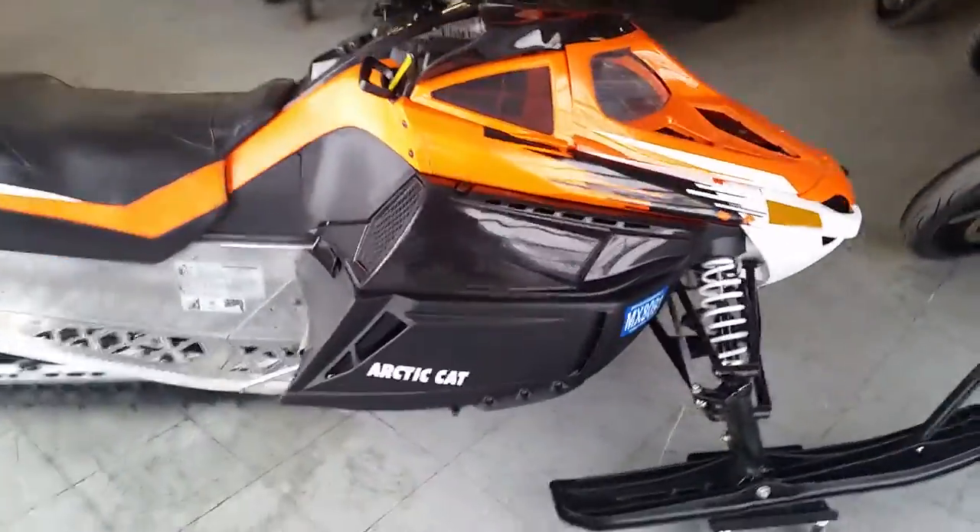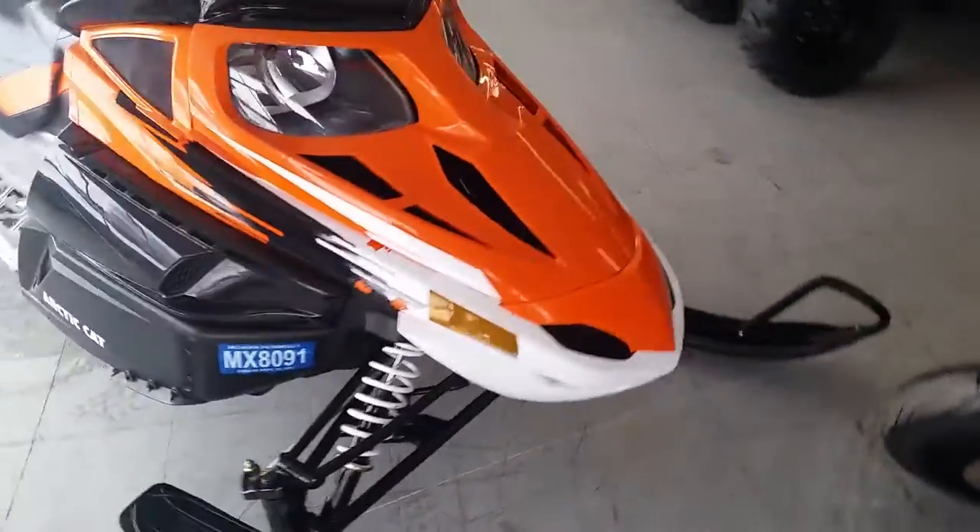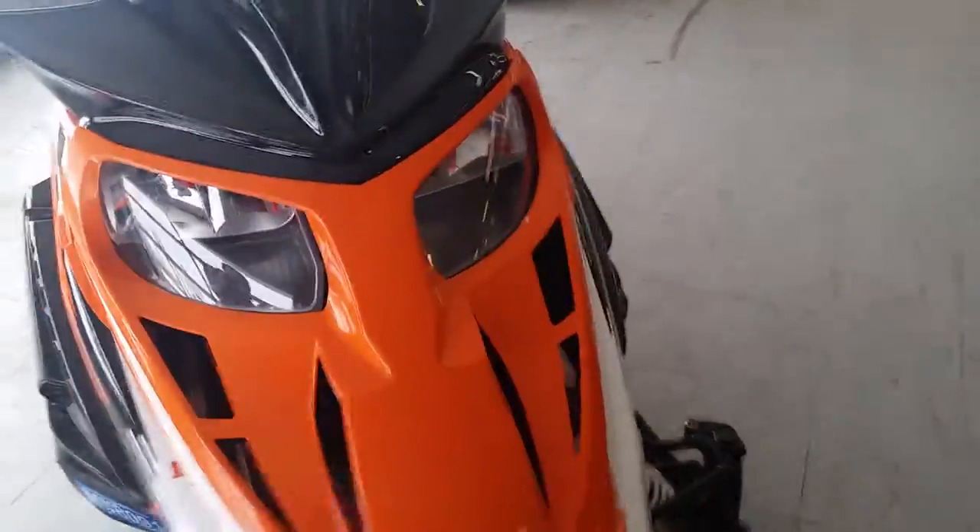As you can see from the video, it's a sharp sled in great shape. It's got an electric start, reverse, plastic skis and more. We got this thing priced to move, $89 a month.